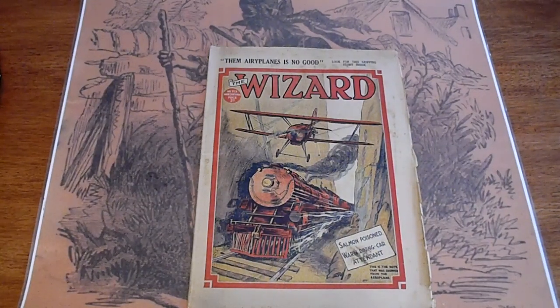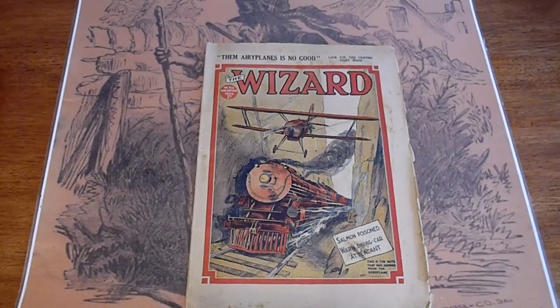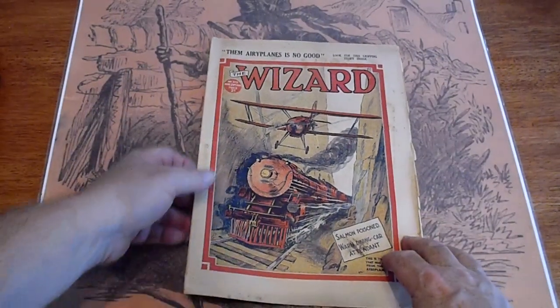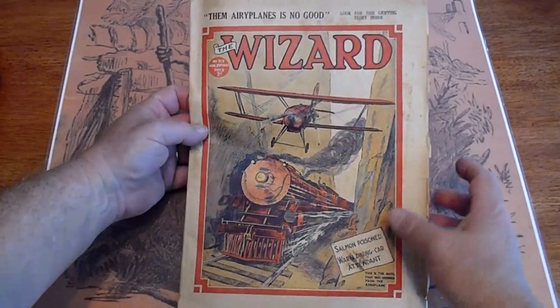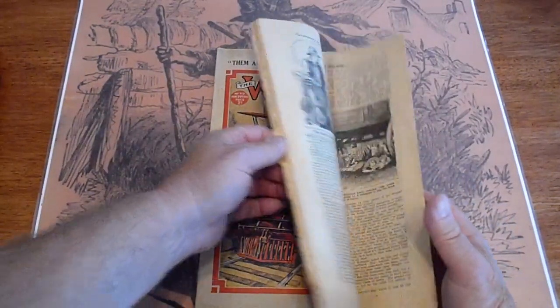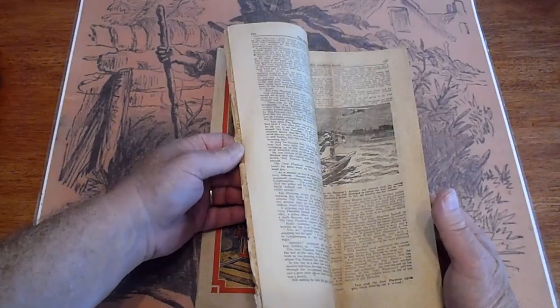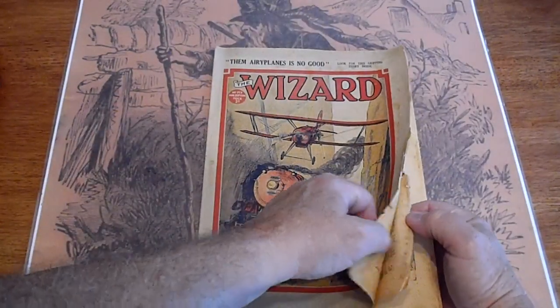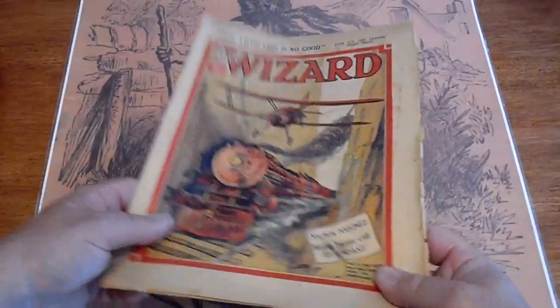All right, we're going to be looking at five British Penny Dreadfuls, Dime Novels, wherever they fall in there. 1936, The Wizard, number 717. It's one of those things — as I was going through a box, these came up.